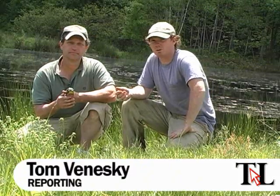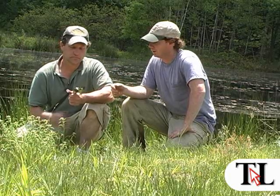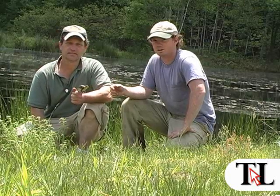Hi, this is Tom Donetsky with the Times Leader. I'm here with Rick Coval of the North Branch Land Trust at a pond in Rice Township that's been very productive for us. Right here we have a green frog captured right here in the township — a nice specimen, pretty good size for a green frog. And Rick's going to tell you about it.